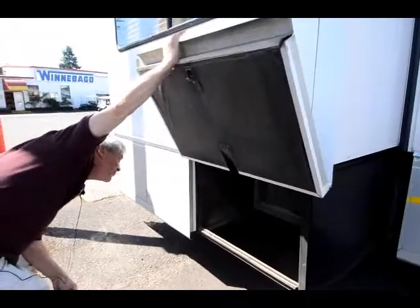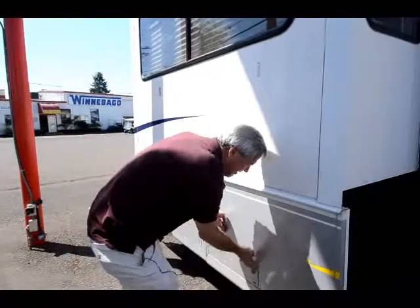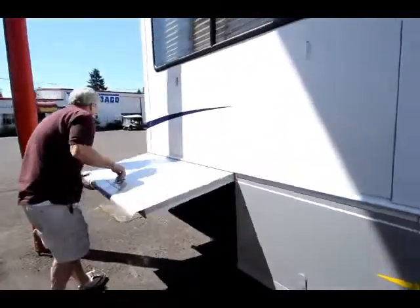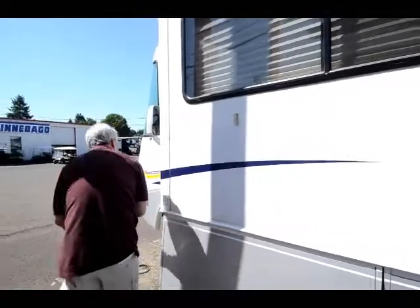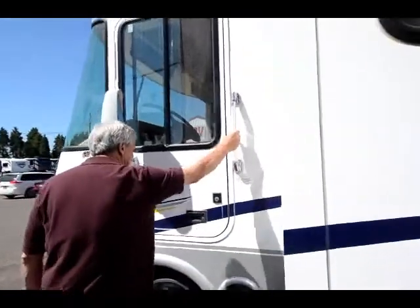Generator's back here — got a Generac 5,500 watt. You got a rear driver's door with easy access and a good handle to get in.